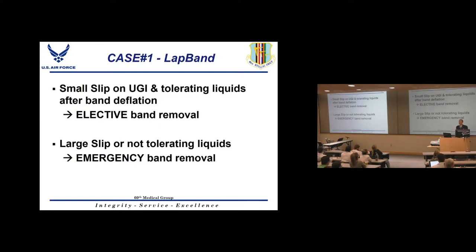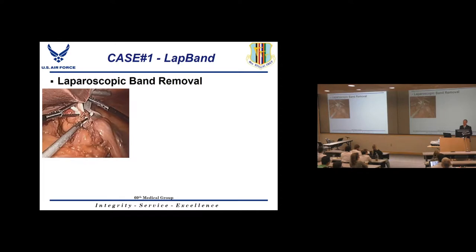The algorithm is straightforward: if there's a small slip on upper GI and the patient tolerates liquids, this is elective band removal — it doesn't need to be done emergently and can be referred to a bariatric surgeon. But if it's a large slip or the patient cannot tolerate liquids, you need emergency band removal right then and there.